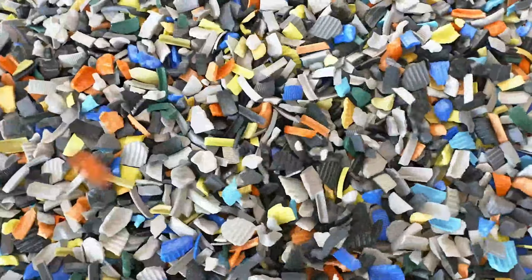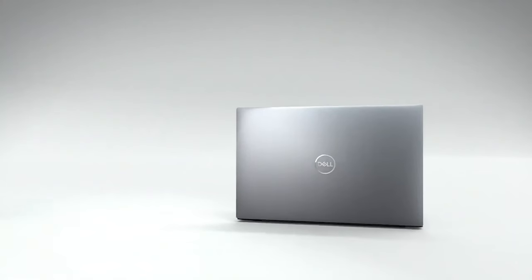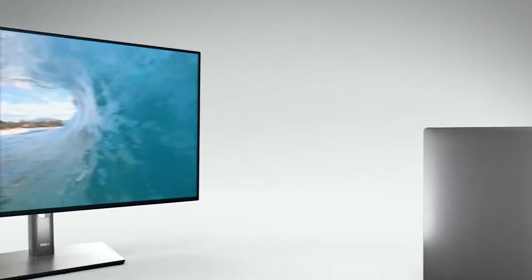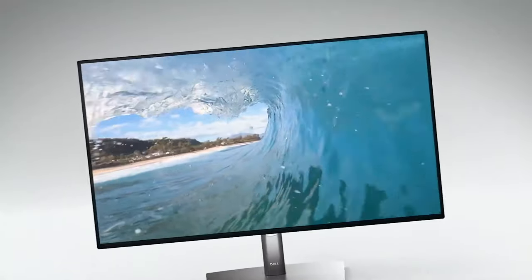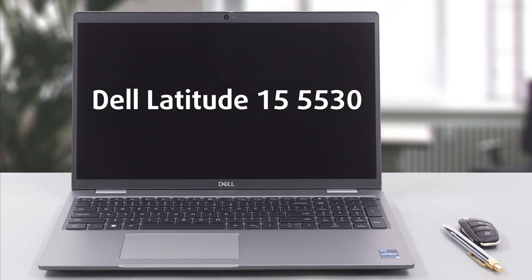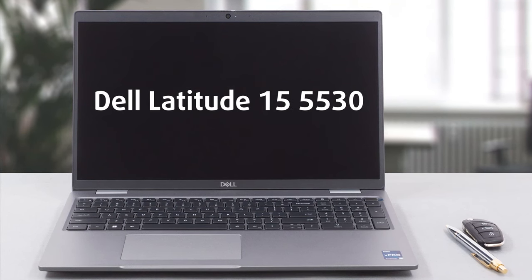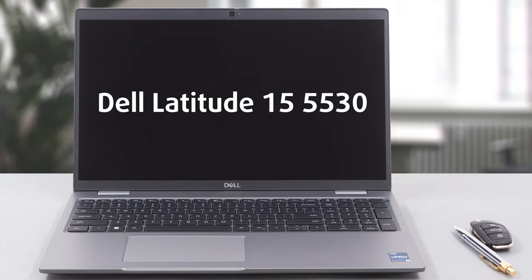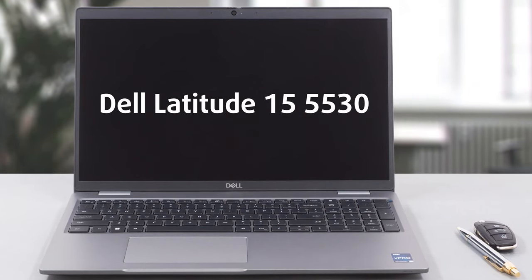One of the more active companies in terms of showing appreciation for the environment is Dell, which places a big emphasis on using recycled and renewable materials for its devices. Dell's latest offering that we have bought to inspect is the Latitude 15 5530, which uses bioplastics as well as recycled plastics and reused carbon fiber, leading to a reduced carbon footprint.